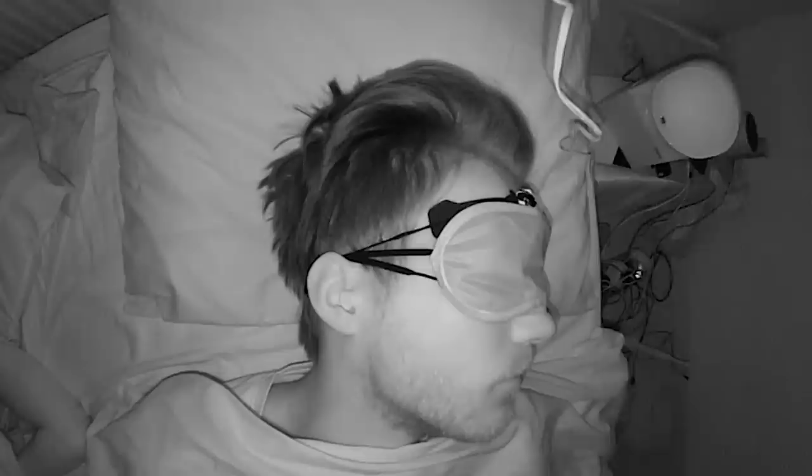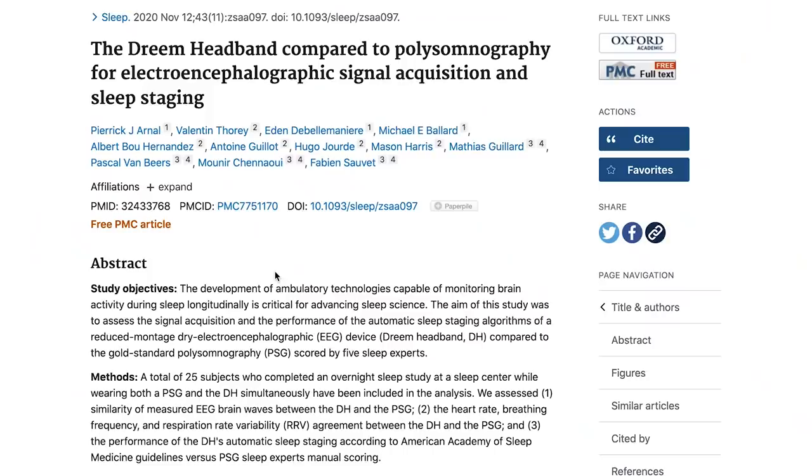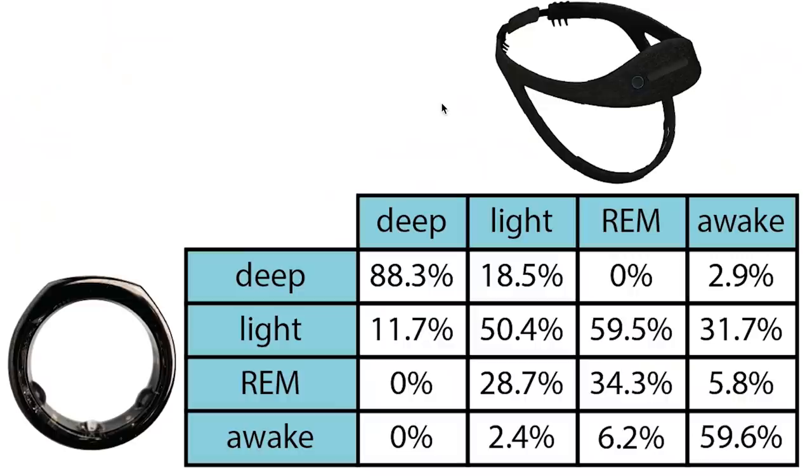For the sleep test, I wore the OuraRing 3 to bed for two nights and at the same time I also wore an EEG device called the Dream2 headband, and I recorded myself using an infrared camera. The EEG device can actually measure your brain waves and is therefore ideal for measuring your sleep stages. A scientific paper showed that the Dream2 headband is good at measuring your sleep stages.